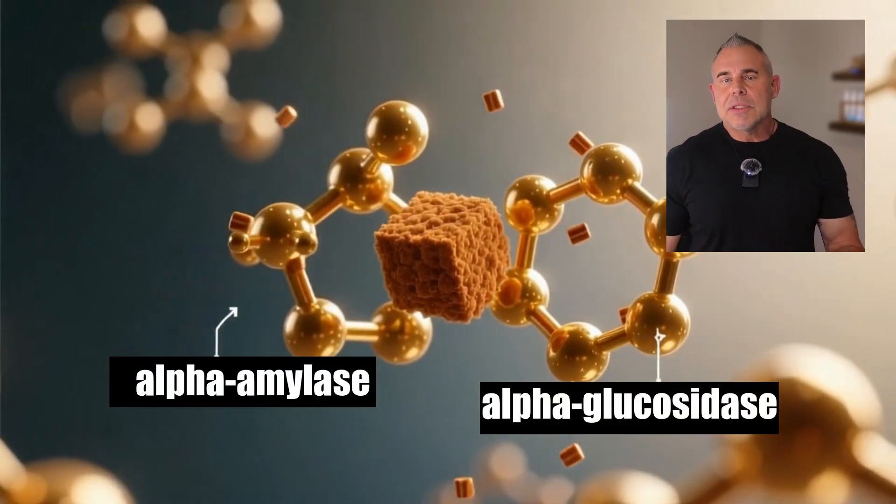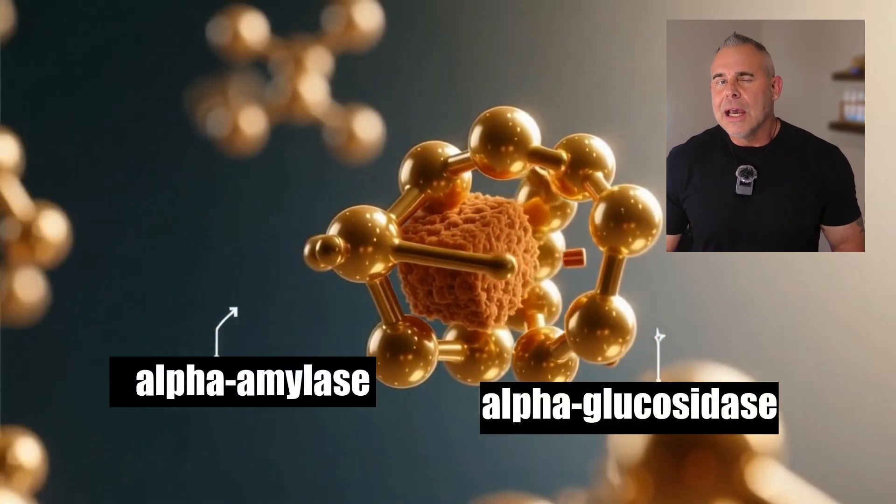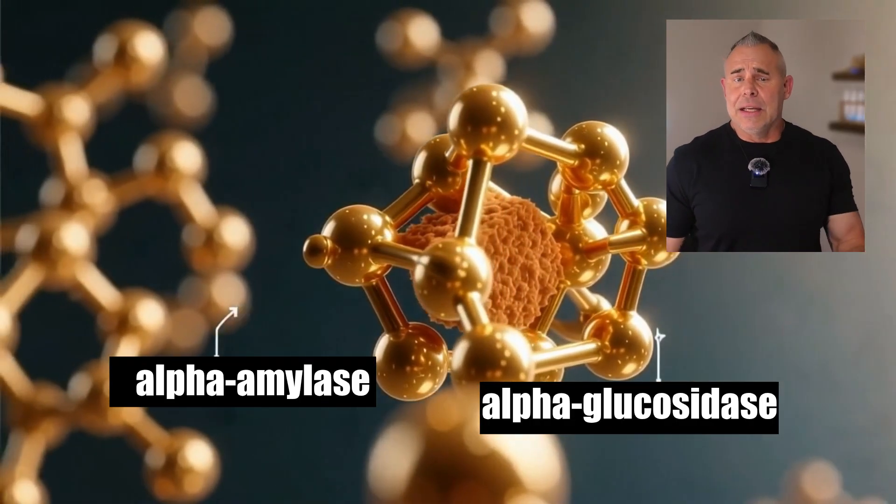Second, it blocks the enzymes that spike your blood glucose — alpha amylase and alpha glucosidase. They're like molecular scissors that chop up starches so your body can absorb them as glucose. Cinnamon blocks these enzymes, so when you eat carbs, they can't be broken down quickly. This slows the digestion and distribution of carbs into your bloodstream, giving you a smaller spike and reducing how much insulin your pancreas needs to pump out. Scientists have actually measured this happening in labs — the more cinnamon, the more these enzymes get blocked.